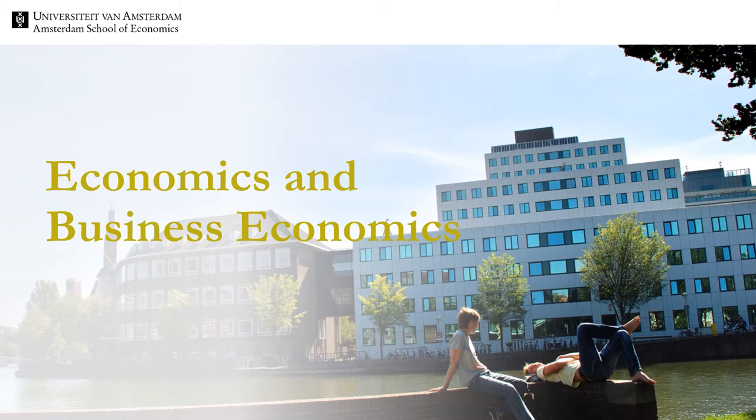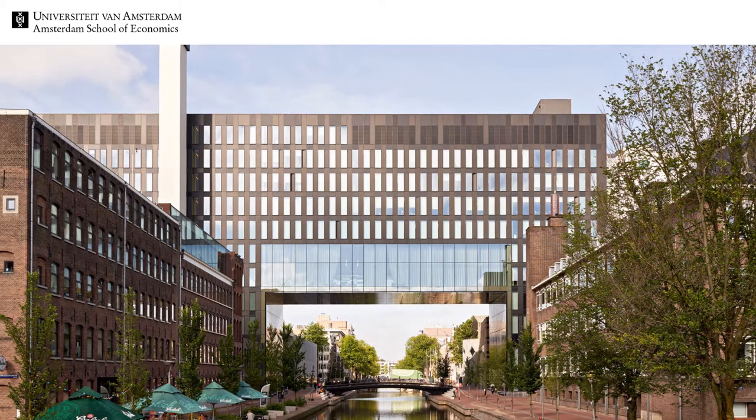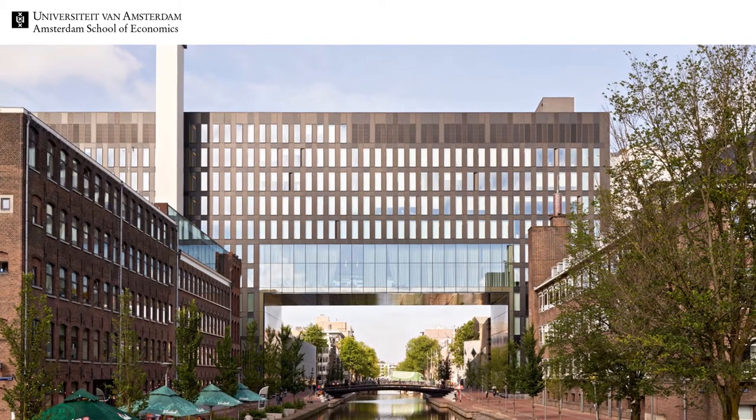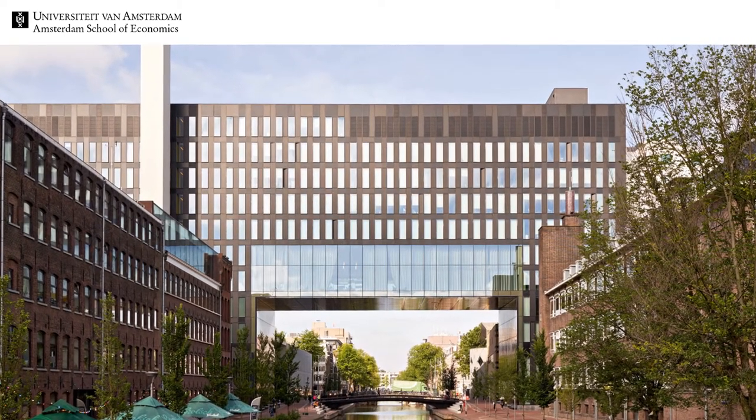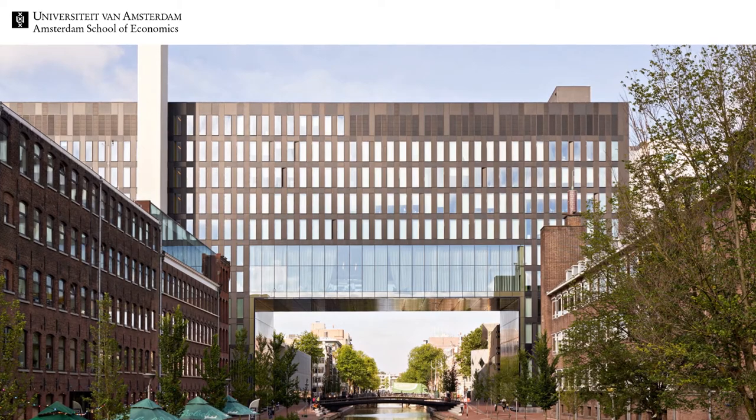A video cannot fully capture the whole experience of visiting our campus, talking to students and experiencing Amsterdam. Nevertheless, we hope you find it useful when making your choice. Before we move to information about our Bachelor program, let us first give you a snapshot of our beautiful campus, the place where you will spend many hours taking classes and studying.